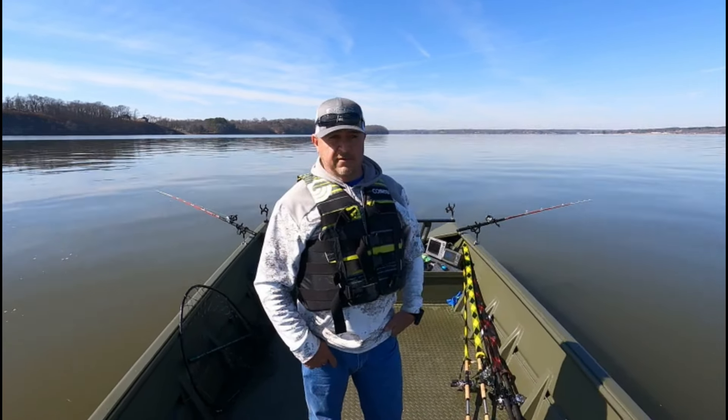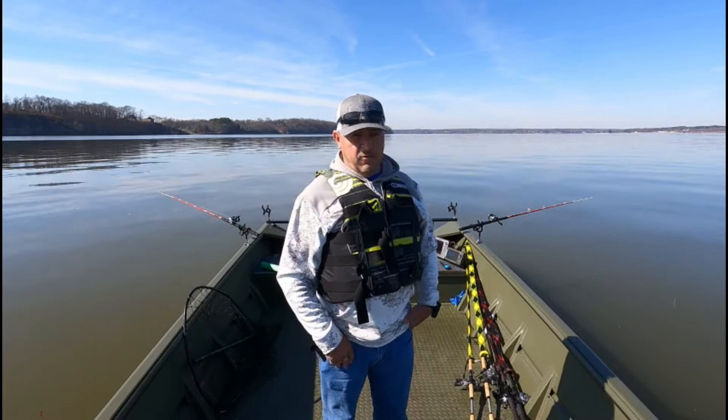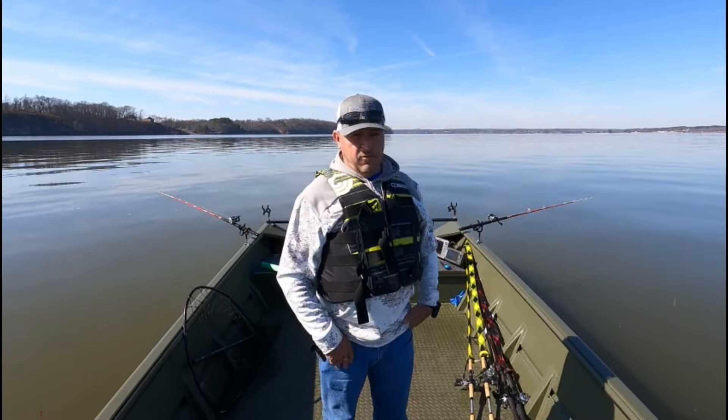I had some things I had to do today, so I couldn't get out here first thing. Beautiful day, man. The river right now is slick as glass. They're starting to slow our current down a little bit. The water's clearing up just a little, so I'm hoping things are making a turn for the better.